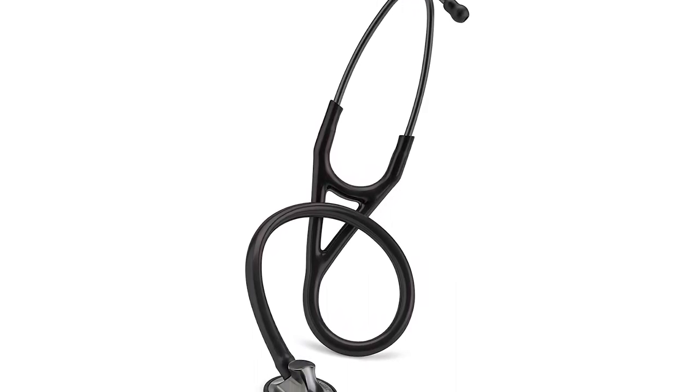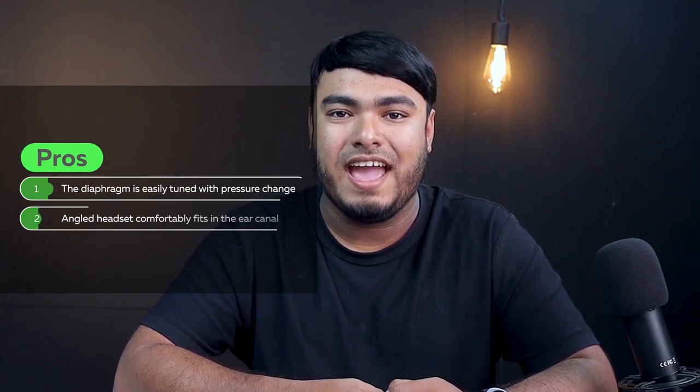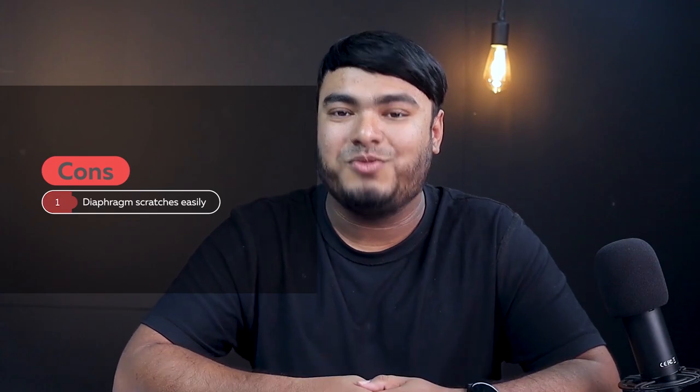The single tube design allows for better acoustics without any rubbing sounds from dual tubing. Pros: the diaphragm is easily tuned with pressure changes, angled headset comfortably fits in the ear canal. Cons: diaphragm scratches easily.